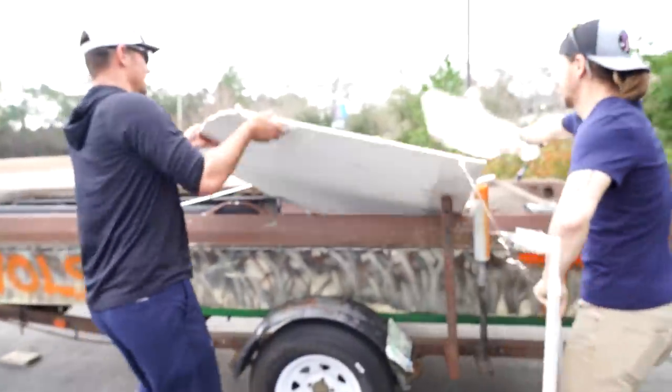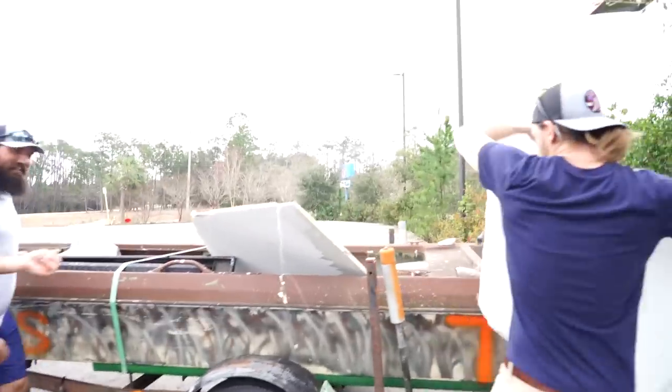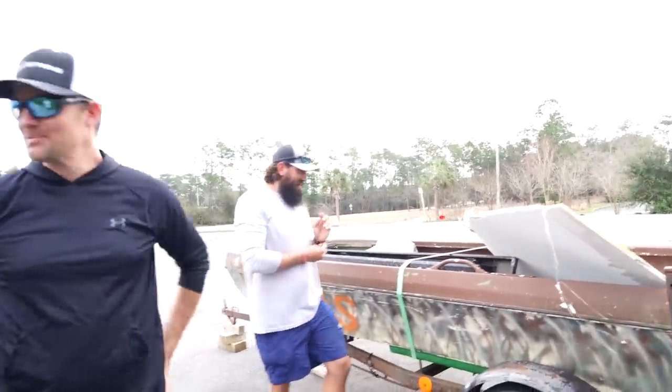Hey, the dumpster's over here! We thought we had two — but this is not a dumpster, this is my first boat. I thought that was a dumpster, I'm sorry.